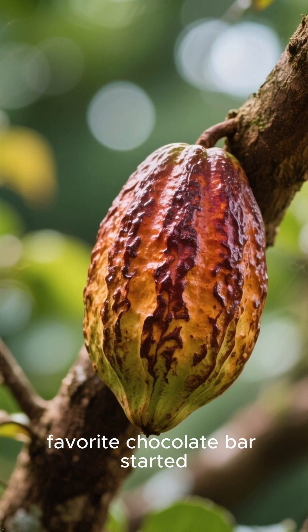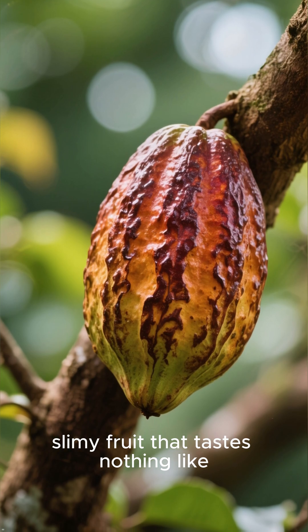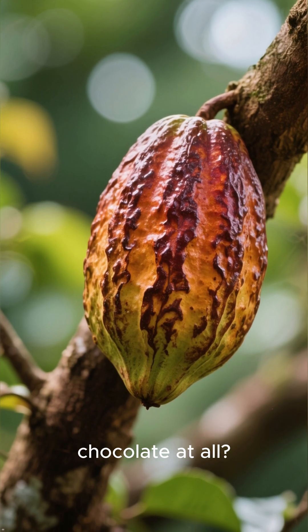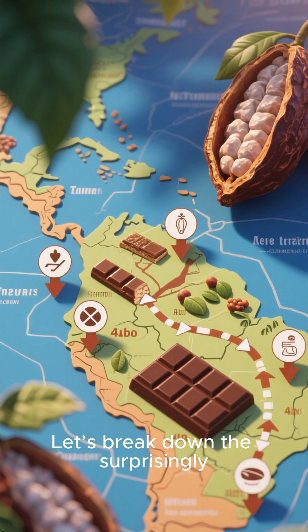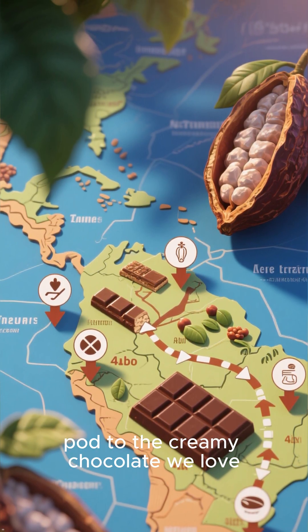What if I told you that your favorite chocolate bar started its life as a bitter, slimy fruit that tastes nothing like chocolate at all? Let's break down the surprisingly complex journey from cacao pod to the creamy chocolate we love.